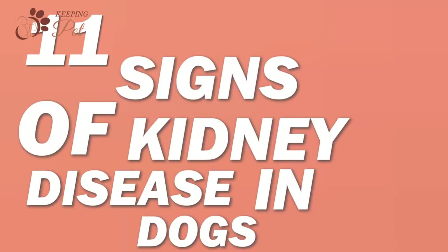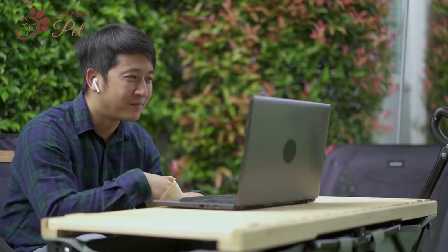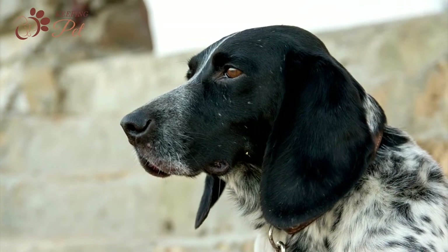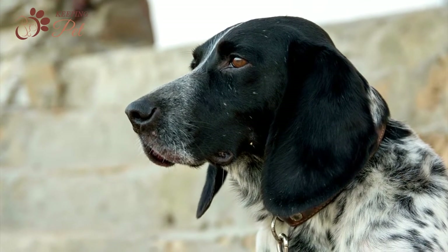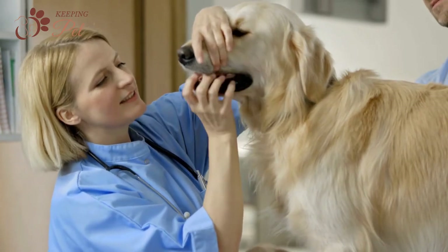Before we start discussing the signs of renal issues in dogs, you should know that this video is only for educational purposes and does not constitute a vet's opinion. Besides that, not all the signs mentioned directly imply renal issues. To get a definite answer, we recommend consulting your vet. Now, to the symptoms.